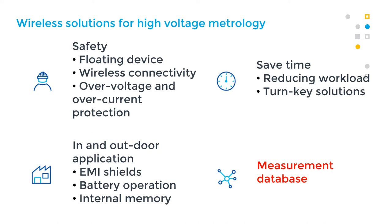All the data will be saved in a database. In addition, direct readings with a cell phone can be possible with Bluetooth. The design includes electromagnetic shields, battery operation, and internal memory. All these points are very important for in-situ applications, for example during tests of high voltage equipment.